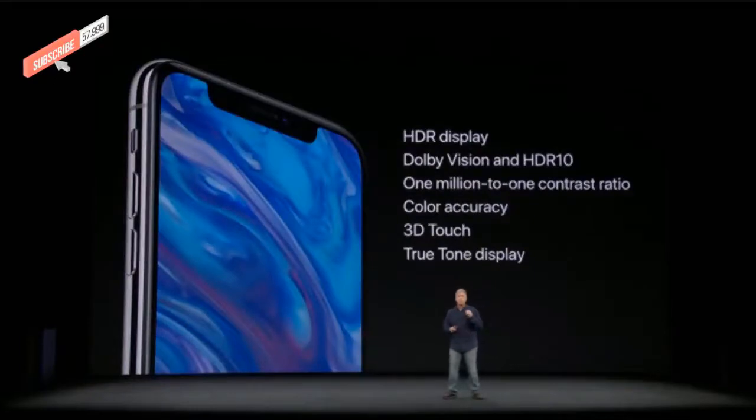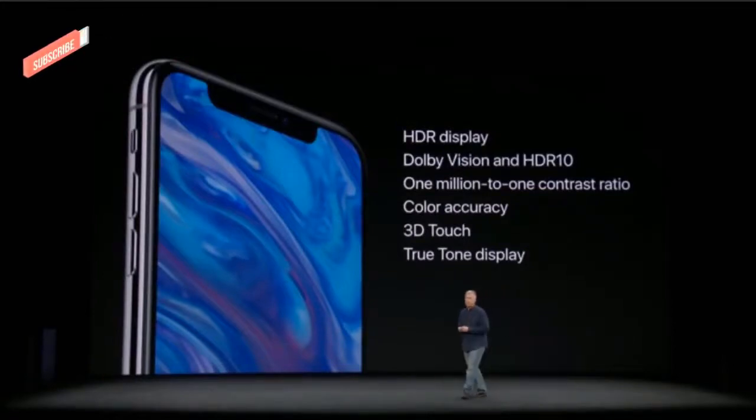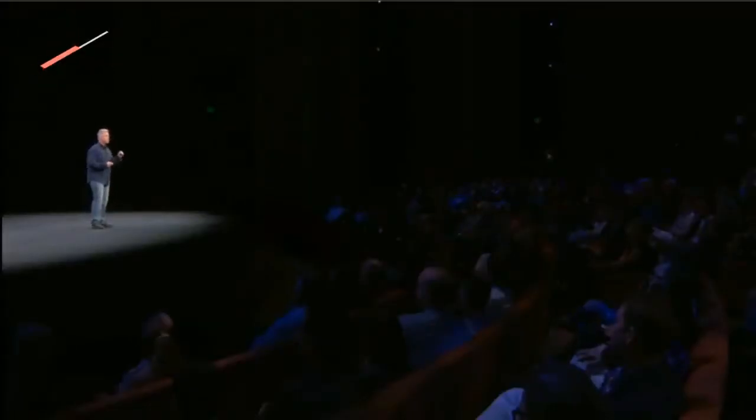Traditional OLED displays have had great benefits like high contrast and resolution, and no backlight means you can make them thinner. But they came with trade-offs in brightness, rich colors, and color accuracy. The Super Retina Display overcomes all of these deficiencies. In addition, the new Super Retina Display supports HDR in both the Dolby Vision and HDR10 formats. It has an incredible one-million-to-one contrast ratio, the best color accuracy, integrates 3D Touch technology right into the display, and like iPhone 8, it includes True Tone.